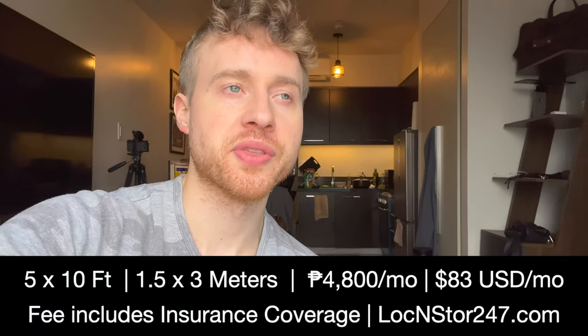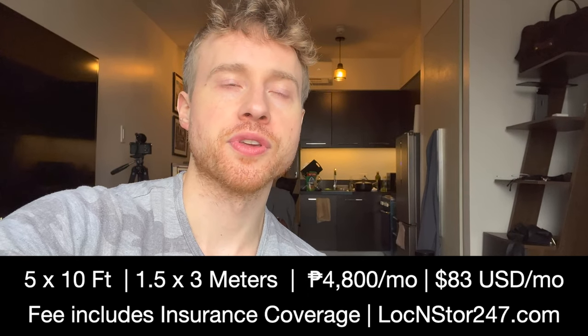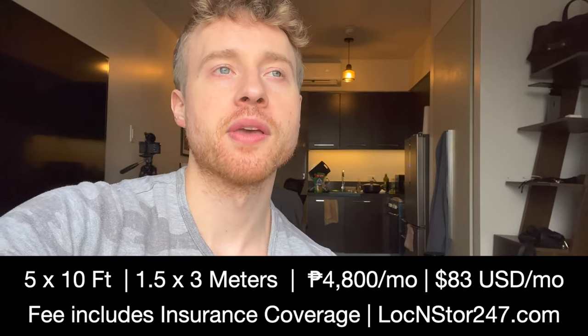I just wanted to take you in there and show you what it's like to have a storage unit in Manila. I pay about 4,400 pesos per month, which is about $85 a month for the unit. This offer they gave me might not always be available for new customers, but they treated me extremely well. I had to put down a one-month security deposit and pay one month advance, but they also gave me one month free, so the security deposit is money I'll get back when I no longer need the unit, as long as it's in the same condition.